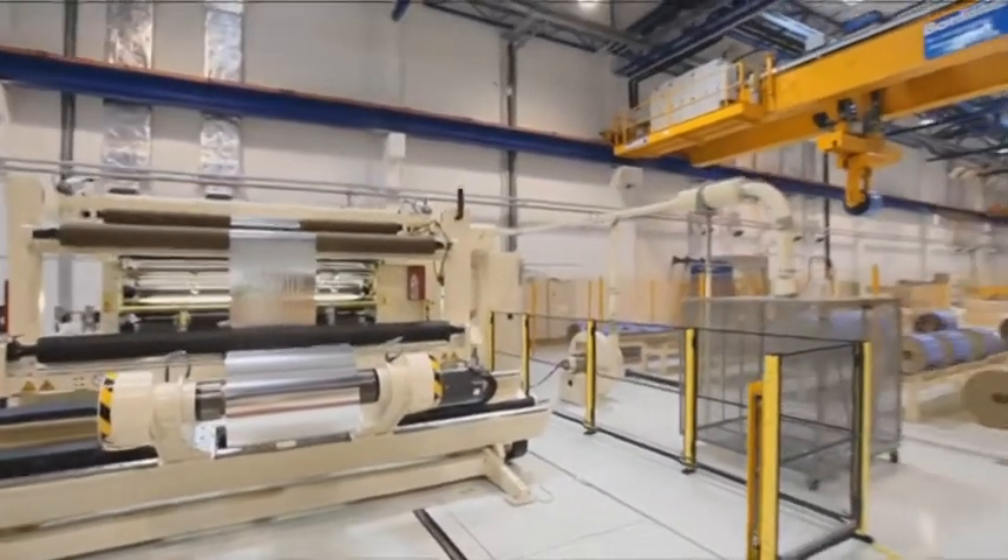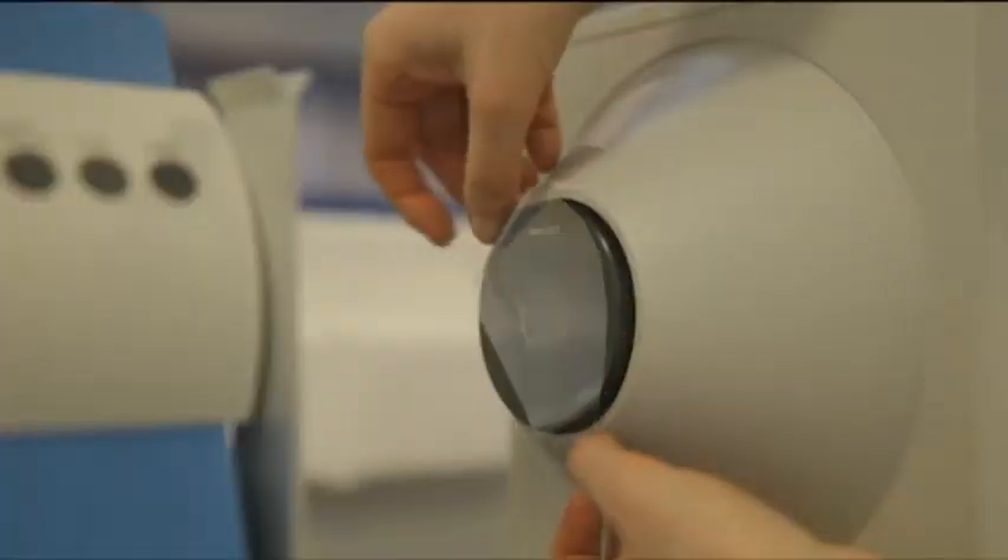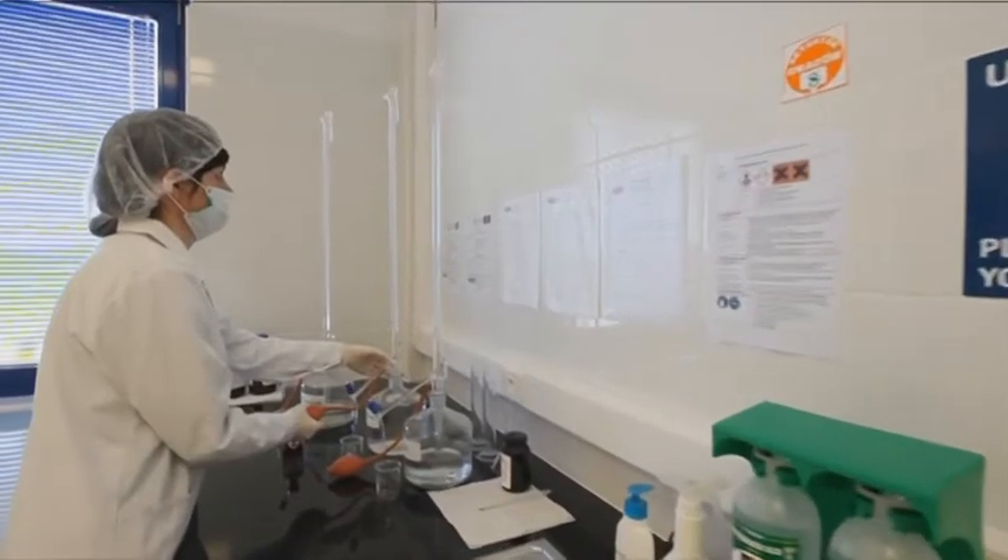The production facilities are serviced by a state-of-the-art laboratory that helps to maintain the most exacting standards and to drive path-breaking innovation.